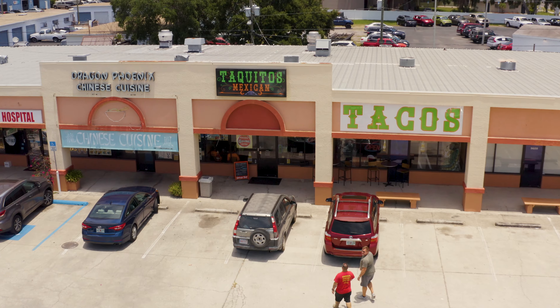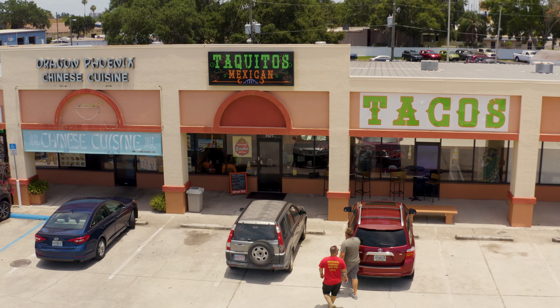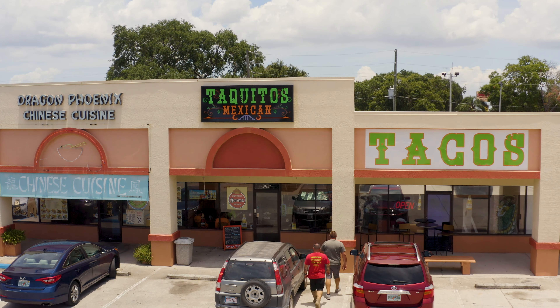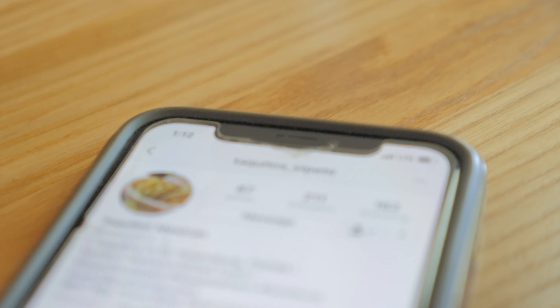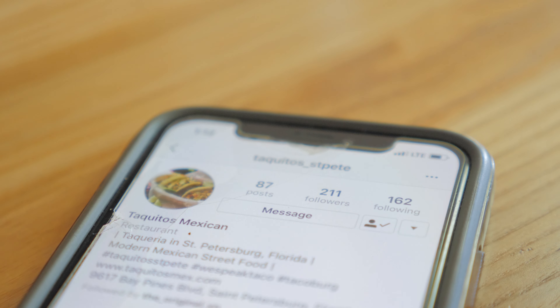Alright, so we are at Taquitos Mexican restaurant. We are about ready to go grab some tacos. We are at one of our favorite spots in town — Taquitos Mexican restaurant. We are about to enjoy some tacos.